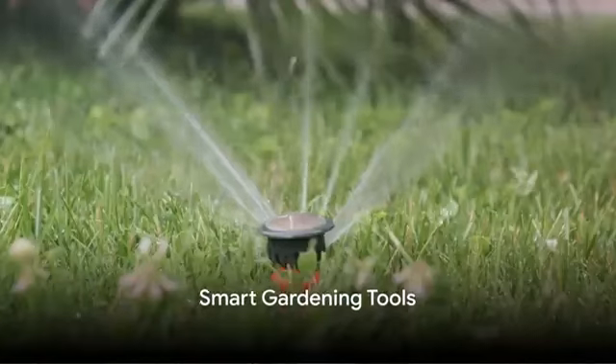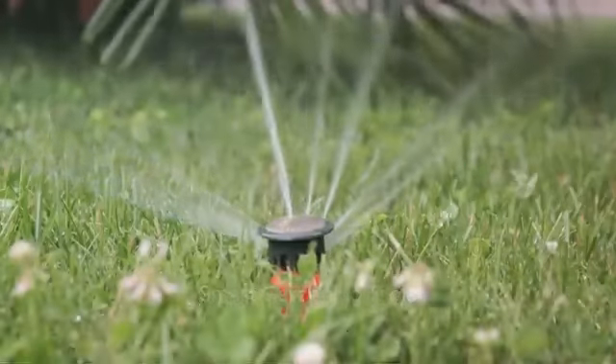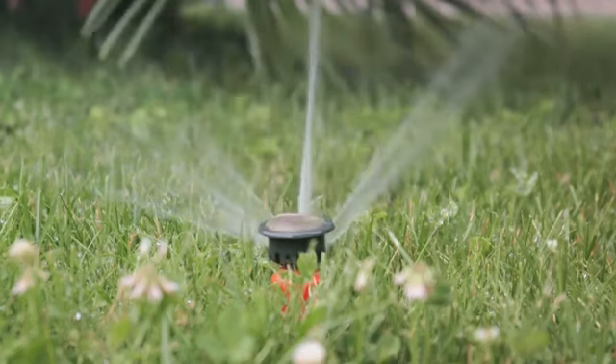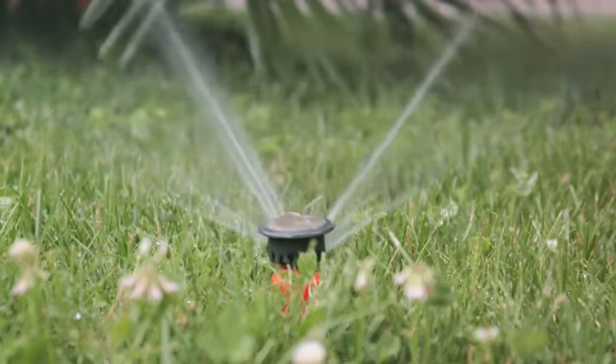Moving on, we reach the halfway mark with Smart Gardening Tools. These devices take the guesswork out of gardening, helping you maintain a lush, green yard with minimal effort.